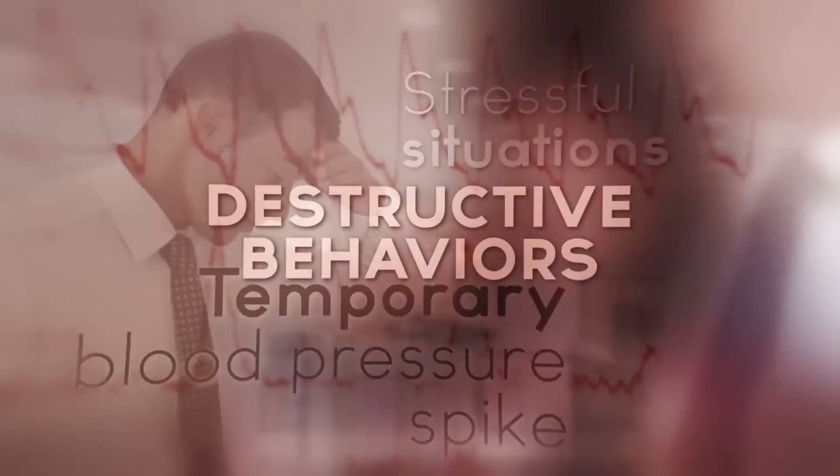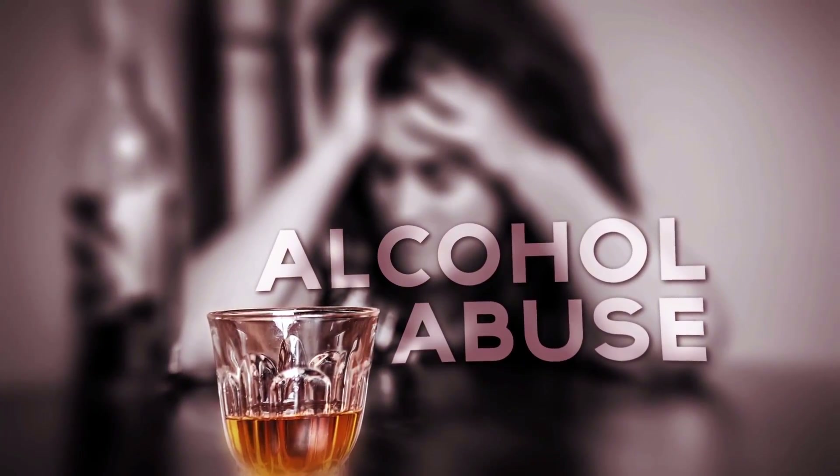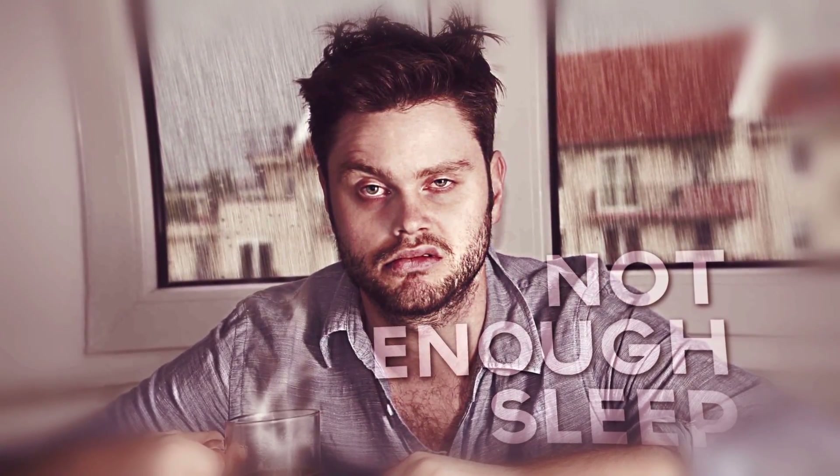In fact, it's far more likely that destructive behaviors associated with stress — such as overeating, excessive alcohol consumption, and not getting enough sleep — contribute to an unhealthy blood pressure level rather than stress itself.